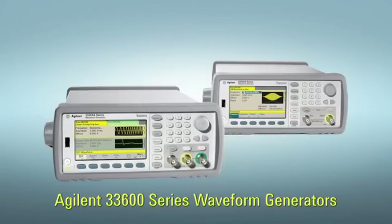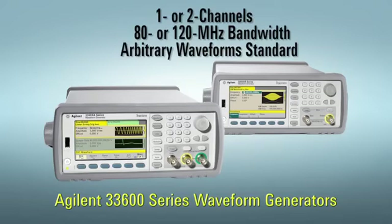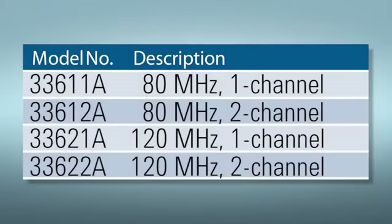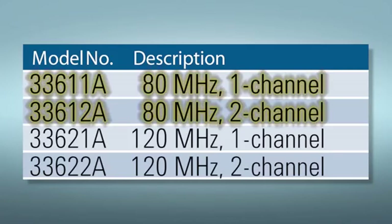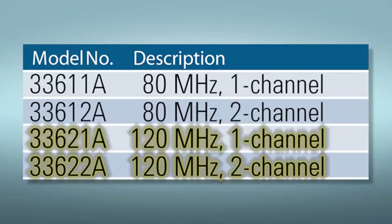The 33600 generators are available in one or two channel versions with 80 or 120 megahertz output bandwidth. Arbitrary waveform capability is standard on all four models. You can get the performance level you need now, then upgrade your generator in the future from 80 megahertz to 120 megahertz if your bandwidth requirements change.